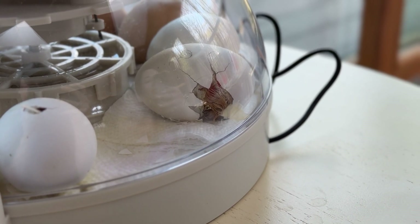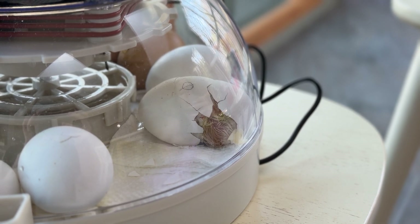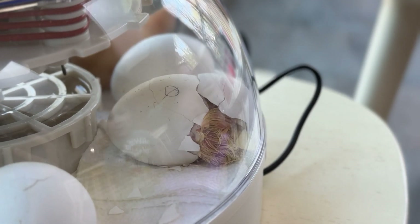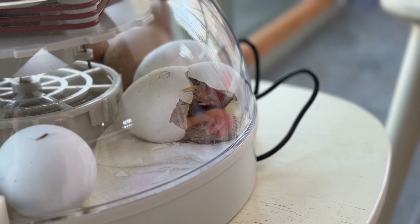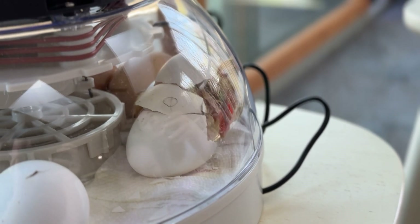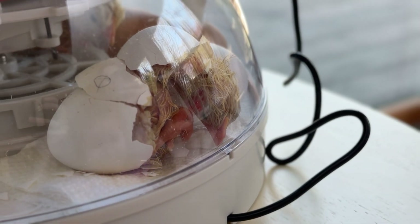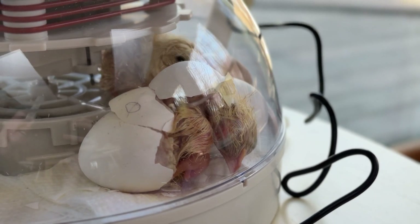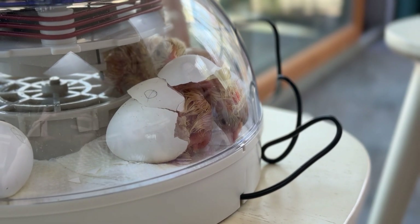It looks like Twinkle — I think Twinkle's about to come. She's almost out. There came a foot! Oh my god, oh my god, oh my god — happy birthday little chick! Happy birthday little one!